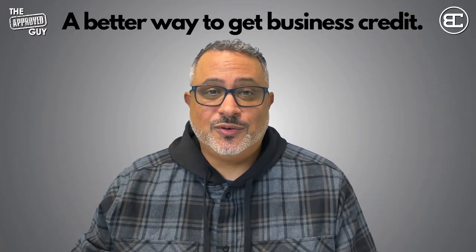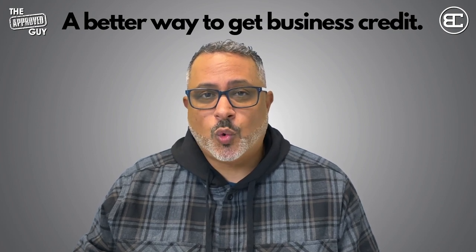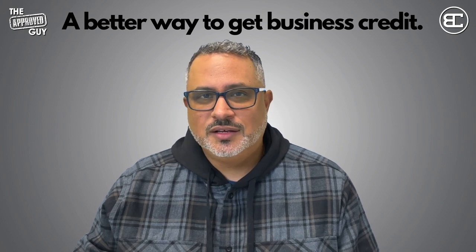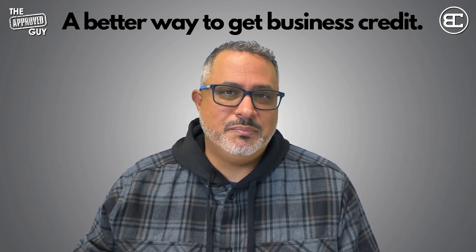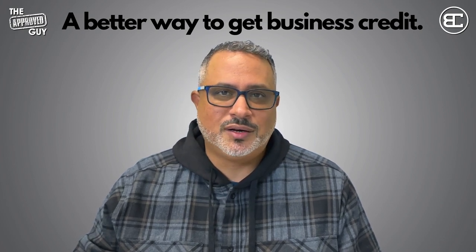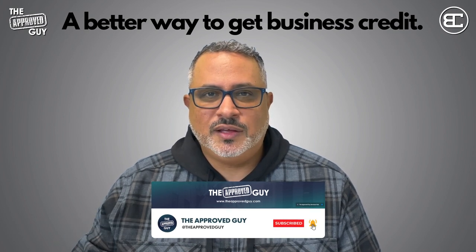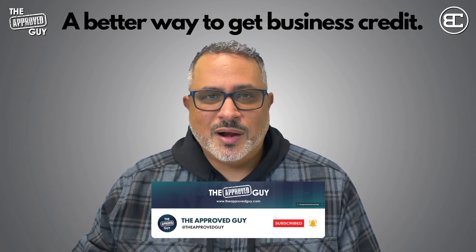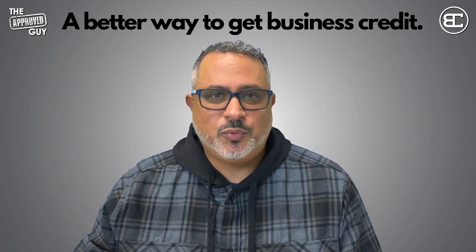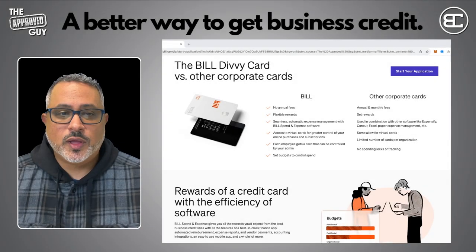Hi everybody, welcome back to the channel. I'm Sebastian Boyer, the Approved Guy, and in this video we're going to be doing a quick review of the new Bill Divi card. Divi got purchased by Bill and they've combined the Divi product with the Bill product, and now it's better than ever. We're just going to take a quick look at the website and the application requirements, and I'm going to provide you with a link in the description so that you can get set up with your new Bill Divi card.